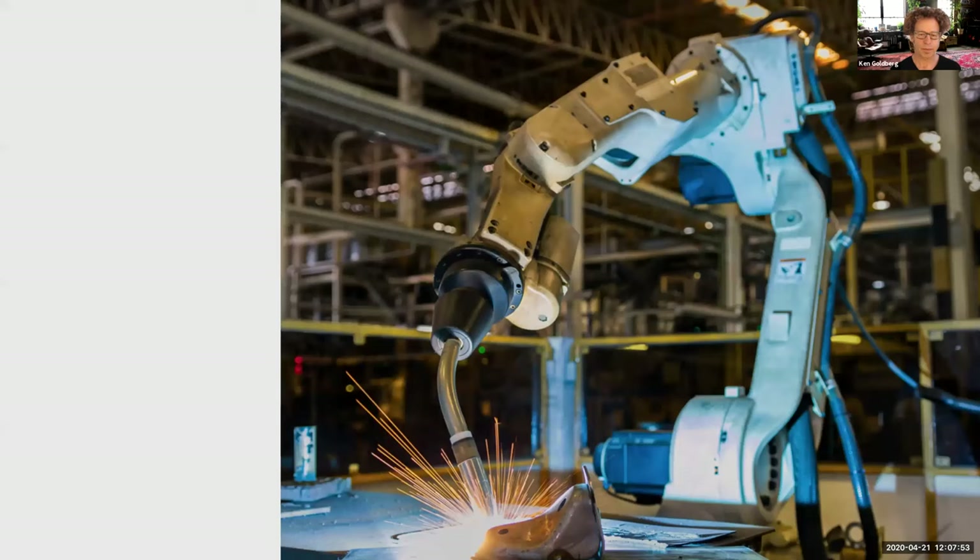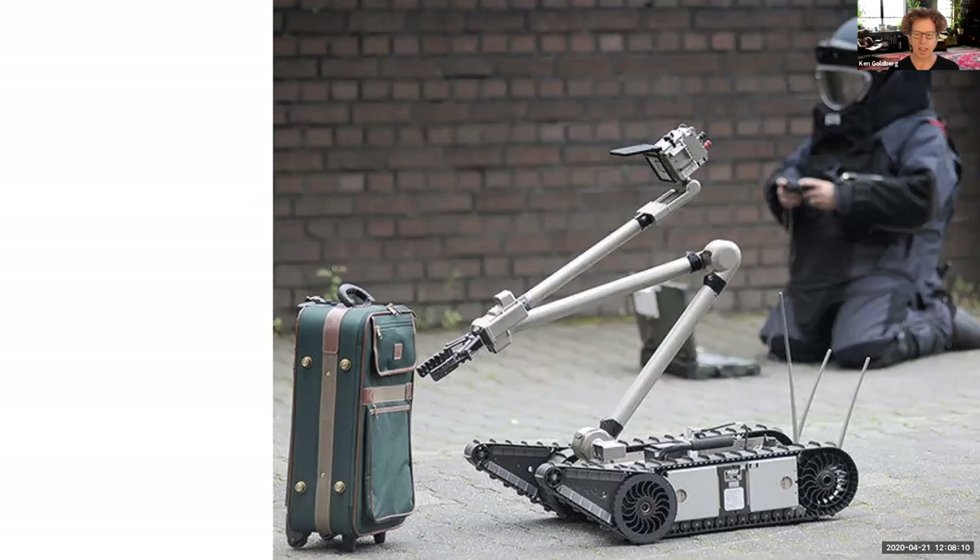This industrial arm — is it a robot or a telerobot? The answer is it's a robot, because it works on its own, doing things over and over again without being controlled by a human.